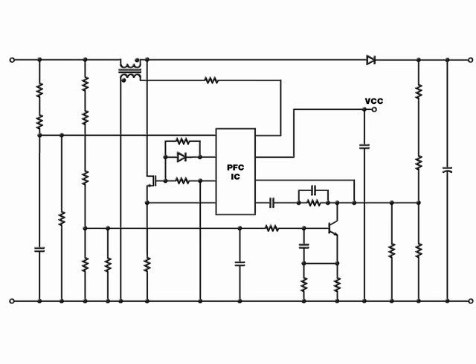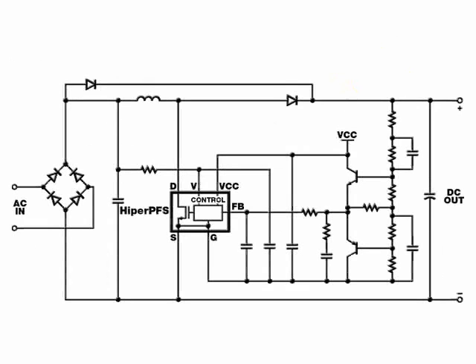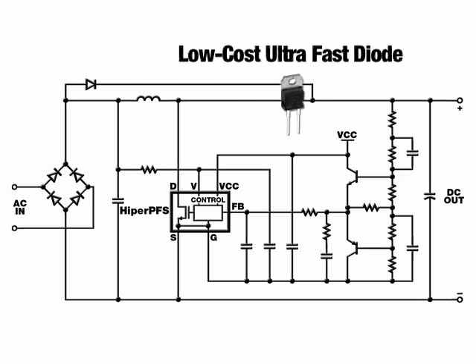Fixed frequency CCM solutions require exotic diodes in order to get high efficiency. Because of its low average switching frequency, a HyperPFS variable frequency CCM design is able to get very high efficiency using the same low-cost, ultrafast diodes found in CRM designs.